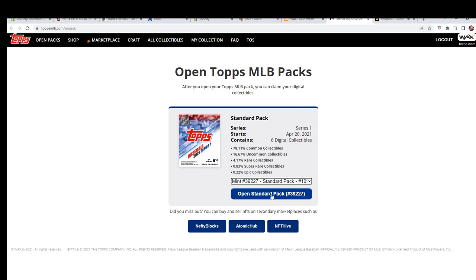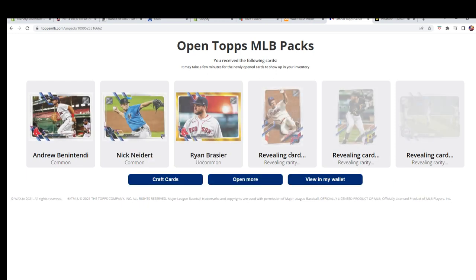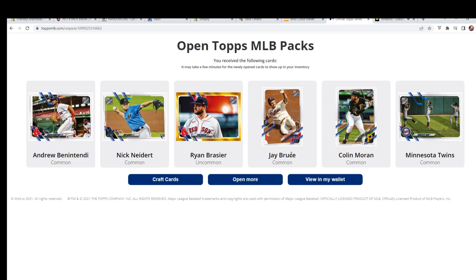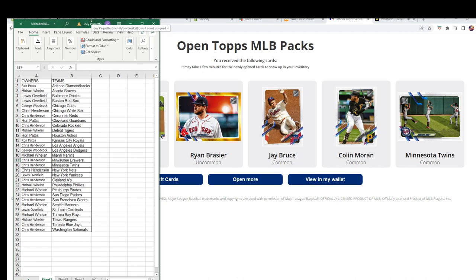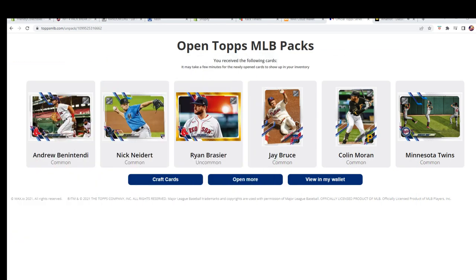Three-nine-two-two-seven — let's see something crazy. We got all commons there. Benintendi common, Nittard common, Brazier — Red Sox — for Lewis, there's the uncommon. A.J. Bruce Phillies, Moran Pirates, and a Twins team card. No super rares or epics that time, but that's okay — let's keep going.